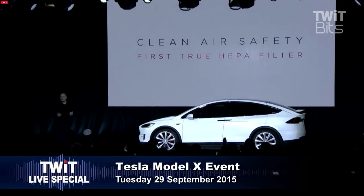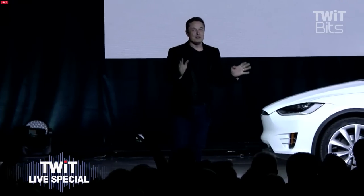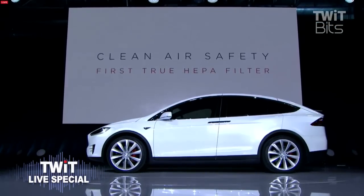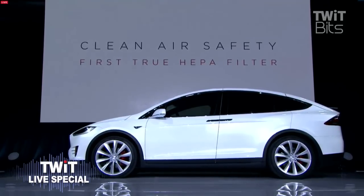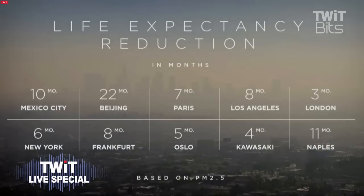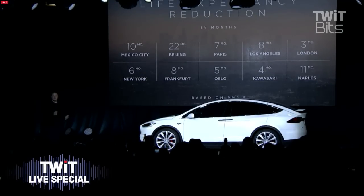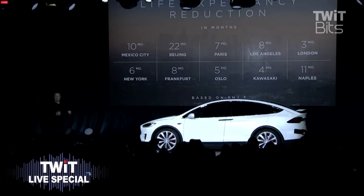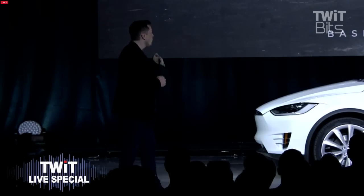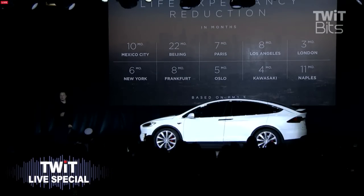The topic is air safety. We designed the car well before recent events, but recent events have illustrated the importance of air safety. We have with the Model X the first true HEPA filter in a car. Why is it important to have a particulate filter, a gas filter in the car? It's because this translates to a real change in life expectancy. These are the most conservative numbers we could find — the least bad outcomes for people living in these cities.